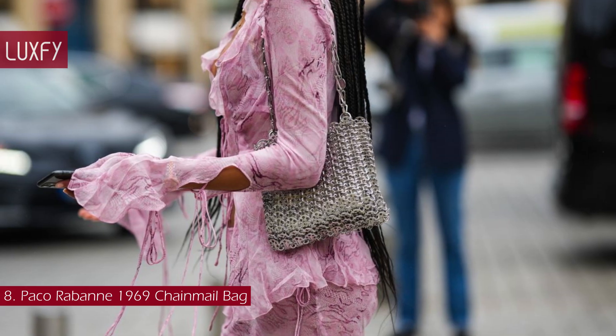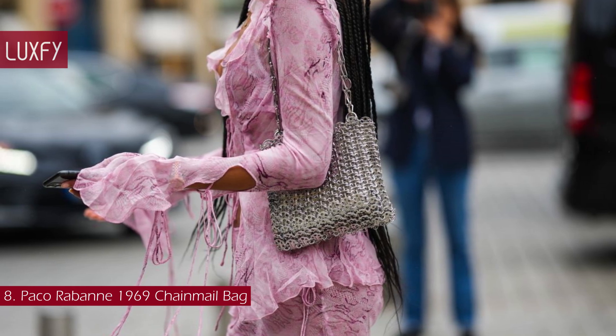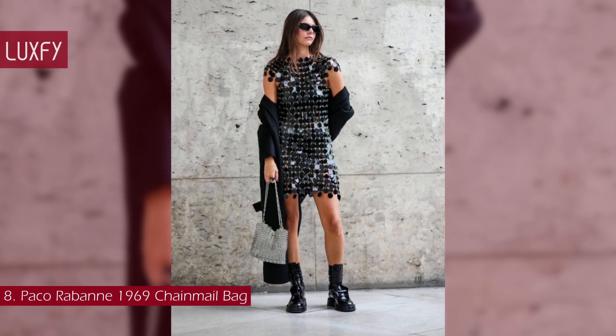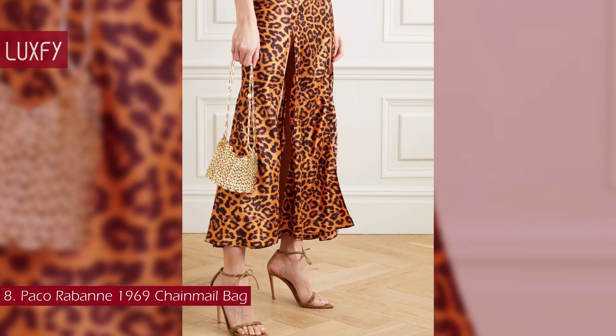It is made from high-shine gold-tone brass chain mail and has a pure disc halfway along the strap. Nothing could be more iconic for the party season than a Paco Rabanne bag. The Nano 1969 Shoulder Bag is sold for $830.